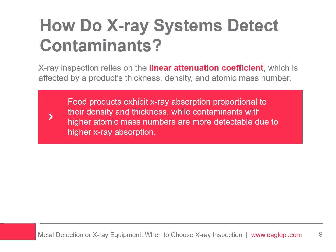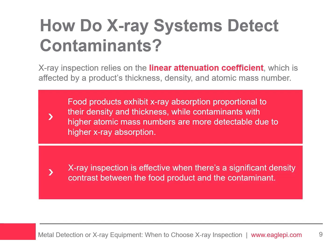Food products typically contain low atomic mass elements like hydrogen, carbon, and oxygen, and their X-ray absorption is proportional to density and thickness. Contaminants with higher atomic mass and density, such as mineral stones or glass, absorb more X-rays and are thus detectable. Effective contaminant detection relies on density — contaminants need to be denser than the food product. Low-density contaminants, such as insects or polyethylene film, usually remain undetected by X-ray technology.